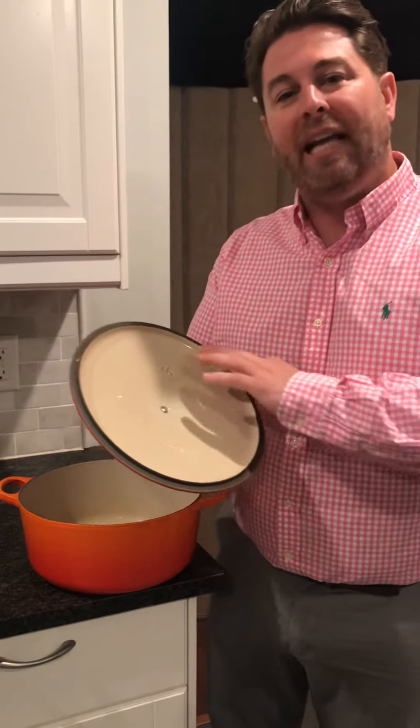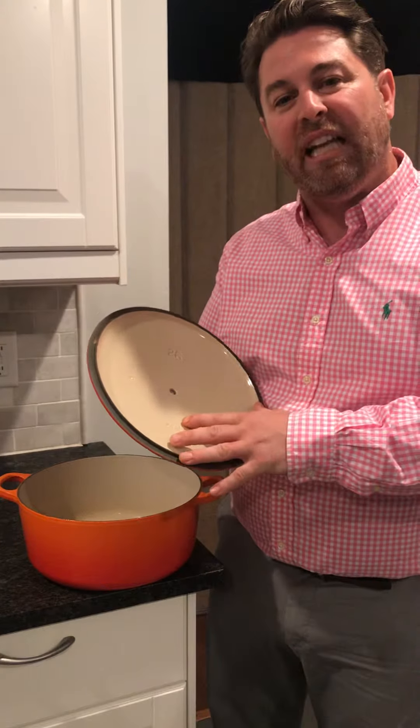The proprietary precision engineered lid is made to give it a tight fit so the air and moisture and heat circulates throughout the cooking process, making for moist and tender food.